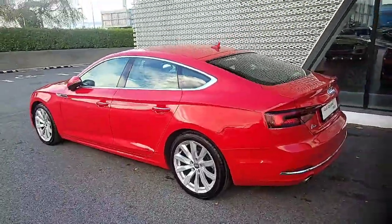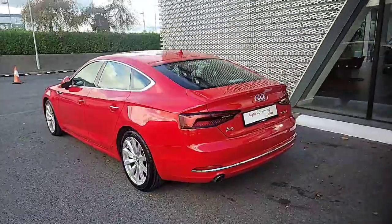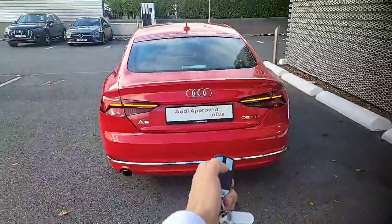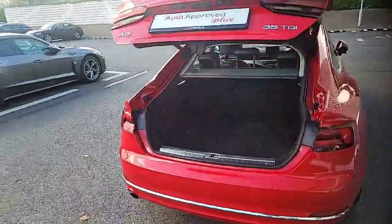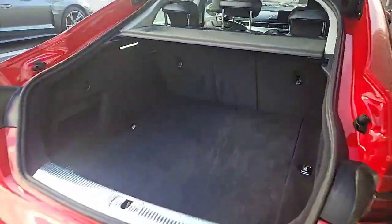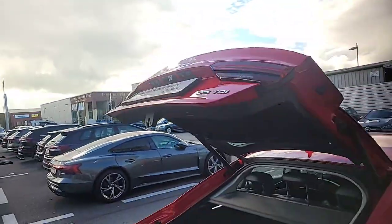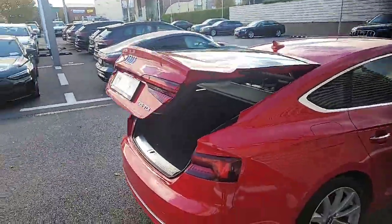The car comes equipped with front and back parking sensors, and it has front and back LED headlights as well as taillights on the back as you can see here. Double tap on the remote opens up to a really nice big spacious boot with the electric tailgate. Loads of room and lots of space for storage. Tap the button and she'll close up just like that.